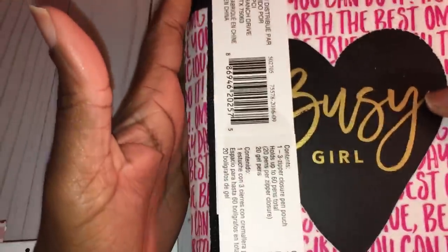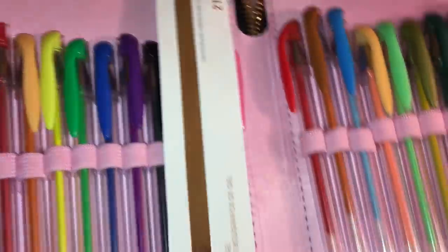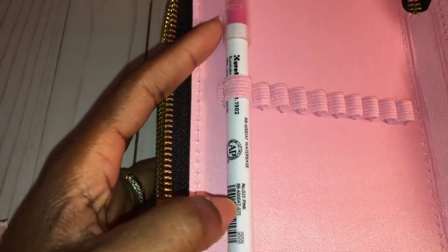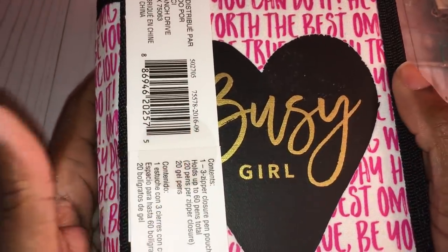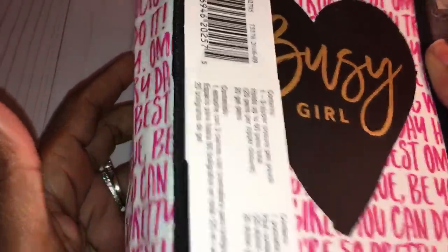I also picked up this pen set by Recollection — it's a 21-piece pen set. I didn't pick it up for the pens though; I picked it up to use for my Zig color markers or Zig watercolor markers. This holds 60 markers or pens, so I can fit all of my Zig markers in here. I love having this little holder for them.